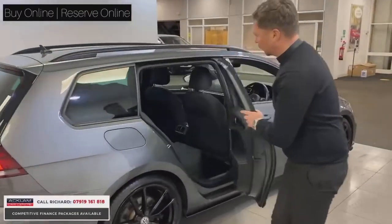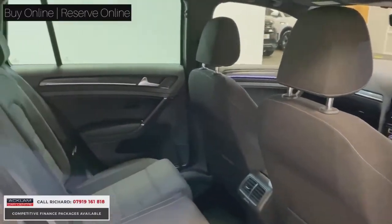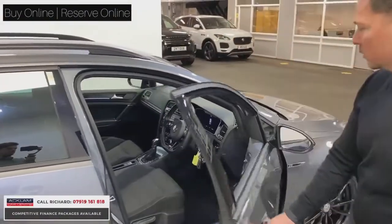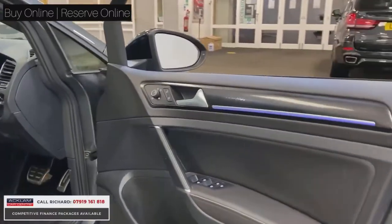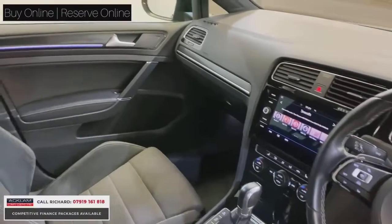In the back, condition is exactly as you'd expect for something that's done 15,000 miles — you've got the Alcantara and cloth seats. And then in the front you'll see the DSG gearbox, heated electric door mirrors, ambient lighting pack, and a lovely sport flat-bottom steering wheel with the R badging, plus lovely bucket R seats as well.